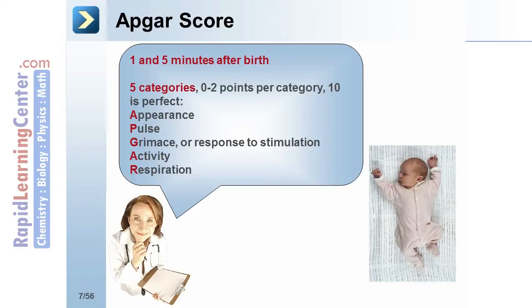The categories and point scores are as follows. Appearance: a blue appearance is given 0 points, while a pink trunk and limbs receive 2 points. Pulse: no pulse receives no points, while a pulse of greater than 100 per minute receives a score of 2.